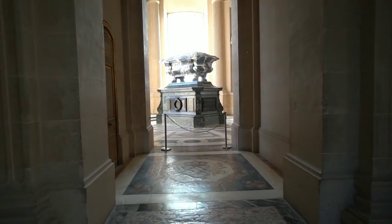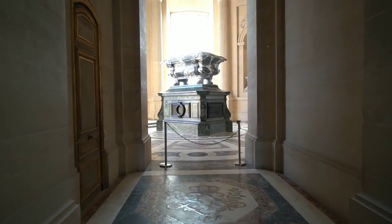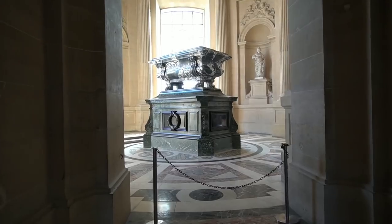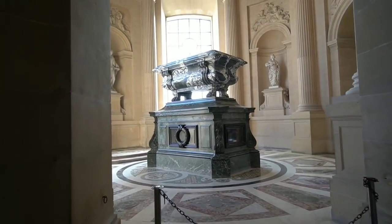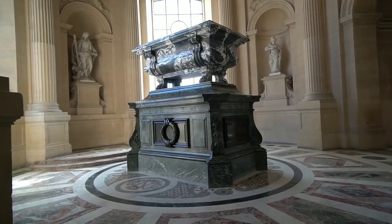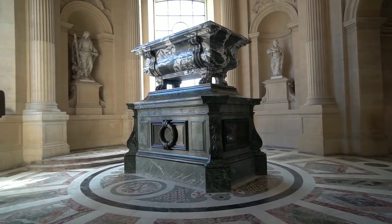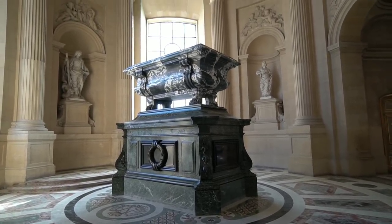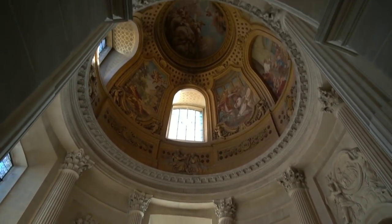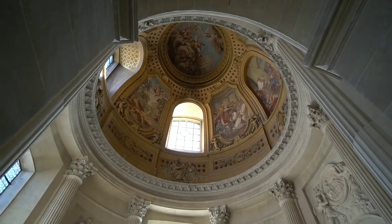Napoleon's two brothers are buried here as well — this is one of them, Joseph Napoleon the First. This section is called the Church of Saint Augustine, I believe. They all have these really incredible domes with great artwork up there.